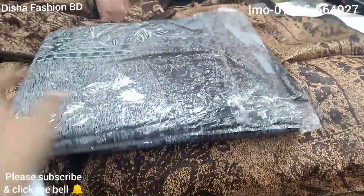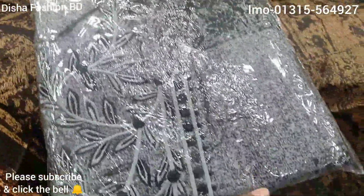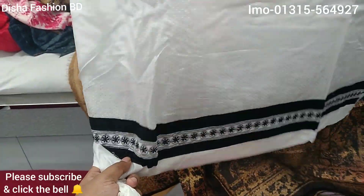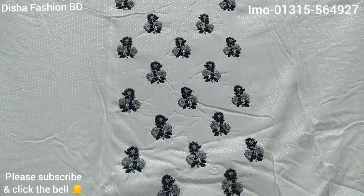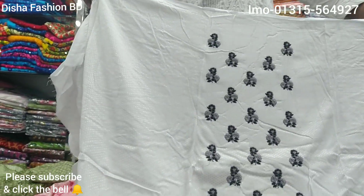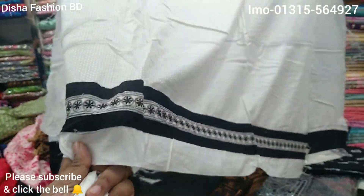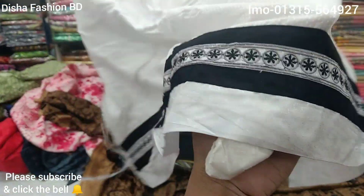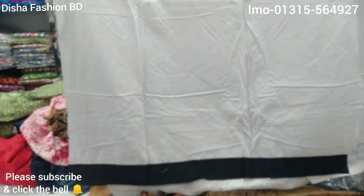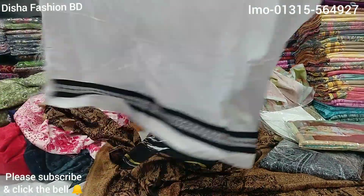We have a lot of wholesale rates. We have a lot of shops and businesses. We are V6 to 4 shops. We have XS. We have our own store.